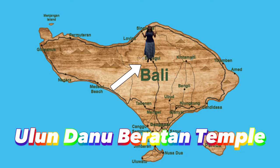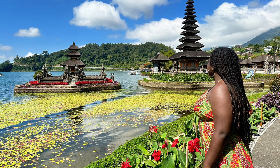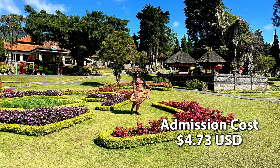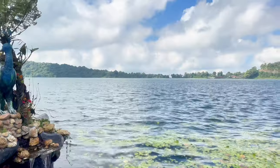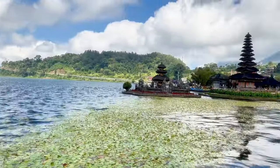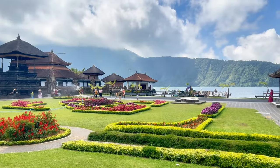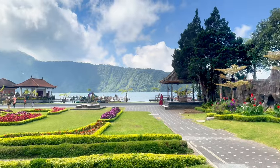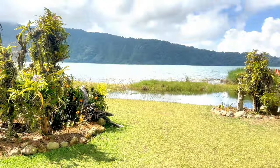Ulun Danu Beratan Temple is 58 kilometers from Kuta and takes two hours to drive there. Admission cost is $4.73. Ulun Danu Beratan Temple is a huge temple by the lake with clean bathrooms and restaurants on site. The temple was built in 1633 and is used for offerings and ceremonies dedicated to the Balinese water, lake, and river goddess.